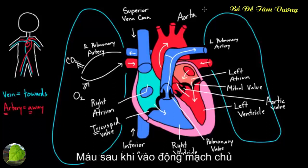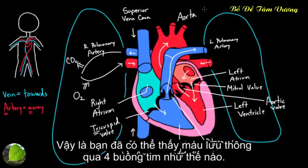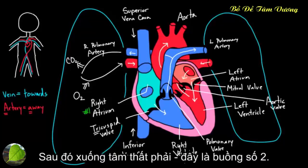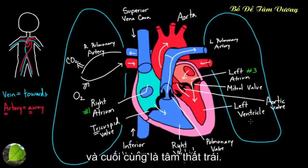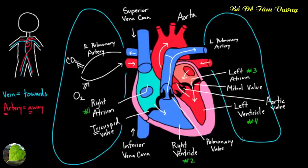Blood flows through the aorta to the rest of the body. You can see how blood flows from the body into the four chambers: first into the right atrium (chamber one), then the right ventricle (chamber two), to the lungs, then back to the left atrium (chamber three), and finally the left ventricle (chamber four). This happens every moment of every day — every time you hear your heart beating, this process is going on.